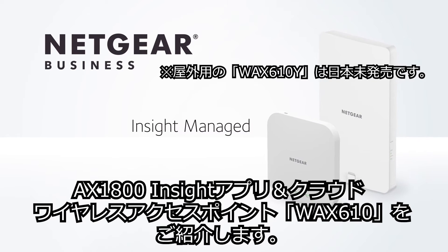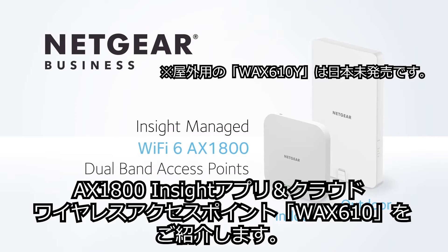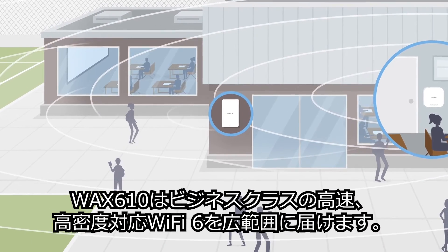Introducing the Netgear Insight-managed Wi-Fi 6 AX1800 dual-band access points, offering higher speeds, higher device density, and increased Wi-Fi 6 coverage for indoor and outdoor business connectivity.